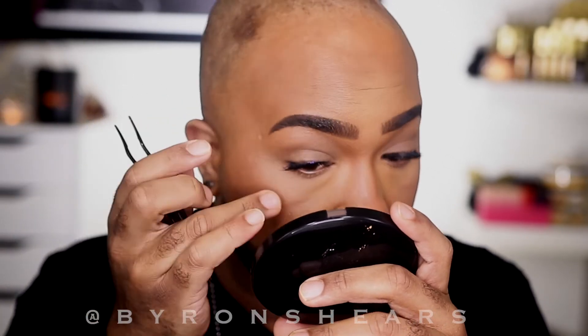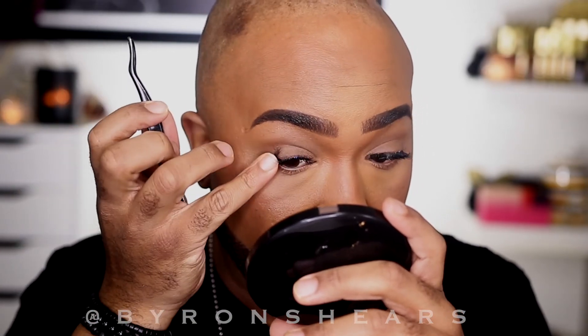For lashes I'm going in with the Ardell Naked Lashes in 424 using the lash tool from MAC Cosmetics to complete this look. I did say natural, so we're not doing a whole lot in this video but I do think it's a solid look. Not everybody is into heavy makeup. Don't forget you can always put mascara on your falsies — I'm blending my falsies with my real lashes and using my little fan from Amazon to dry everything and bring this look on home.